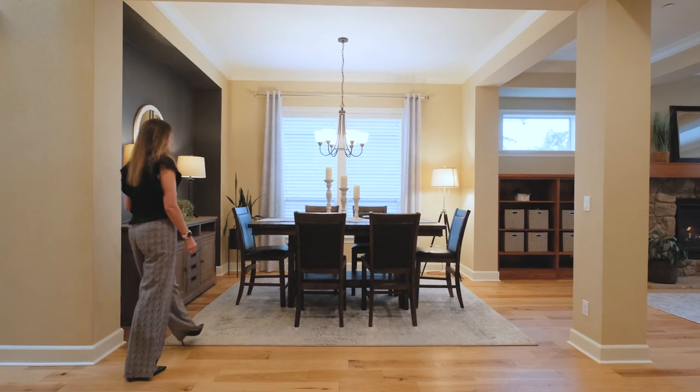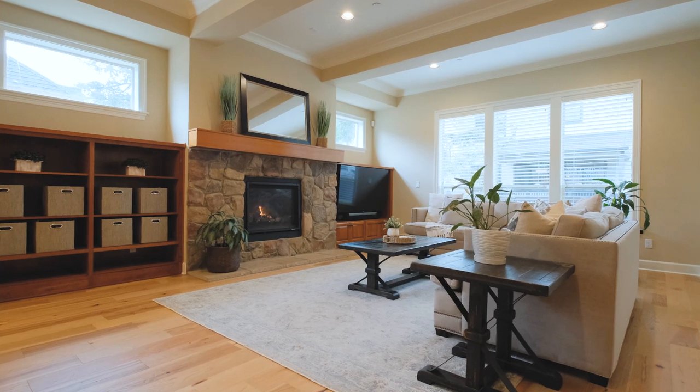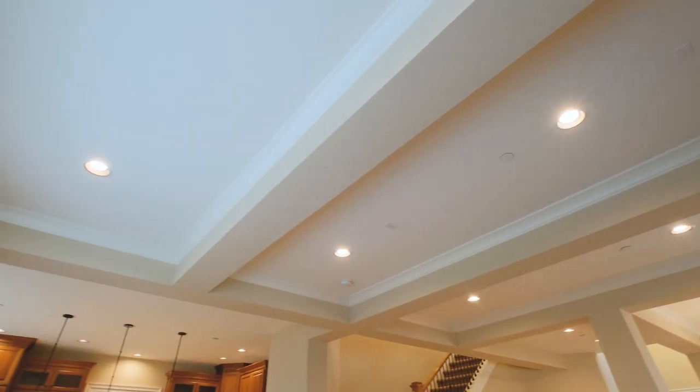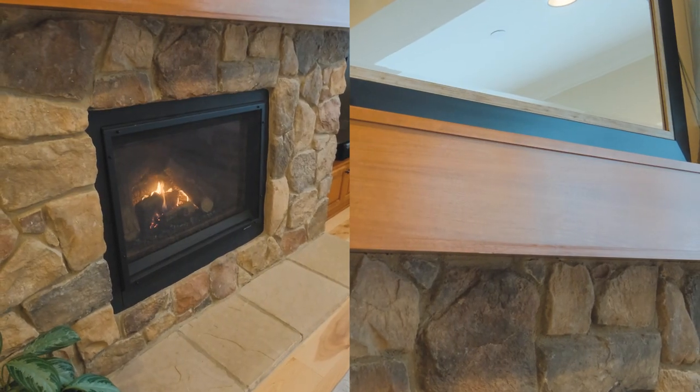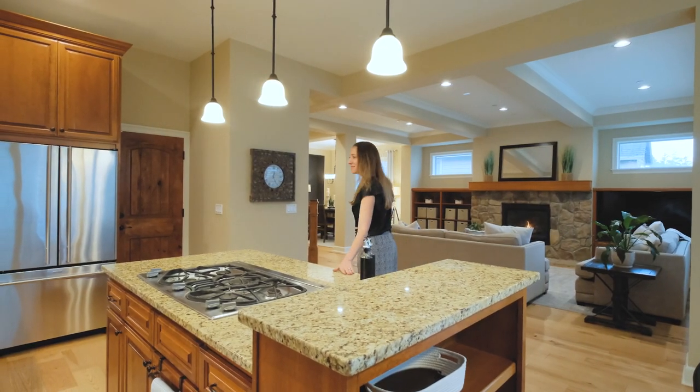It's time to explore this magnificent home with stunning features and vast square footage. This home is going to offer you over 3,800 square feet of open floor plan and space for all of your family and friends. The spacious layout flows effortlessly from living to dining spaces into your chef's dream kitchen.